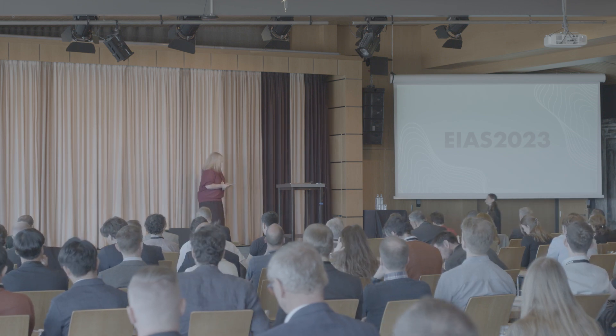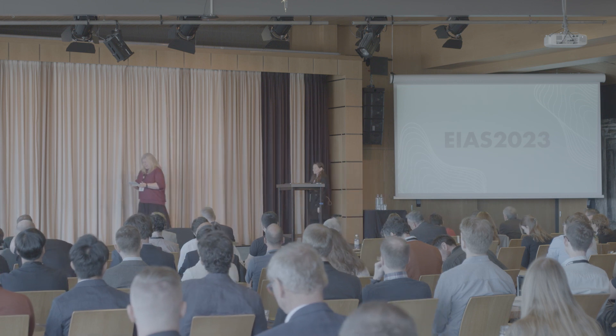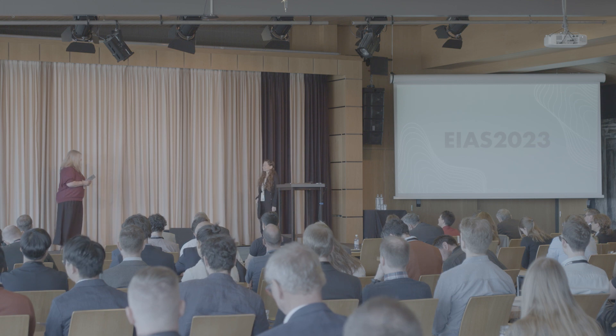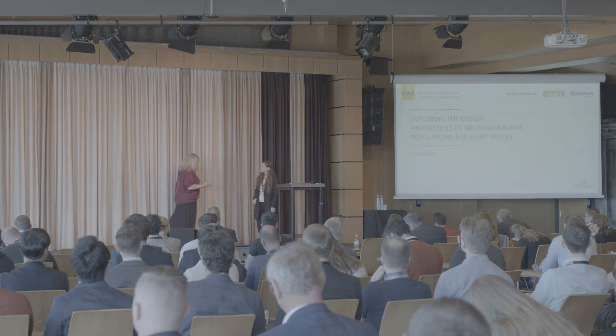And now I'd like to welcome Tor Sadja, who works as an inclusive design architect at the Bureau of Happold in London. You will take this another step further and the stage is yours.